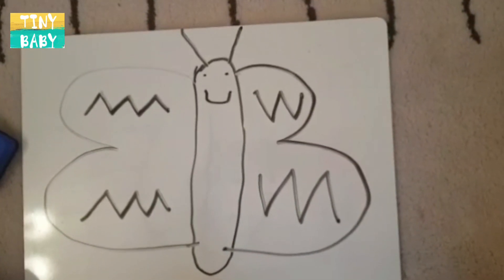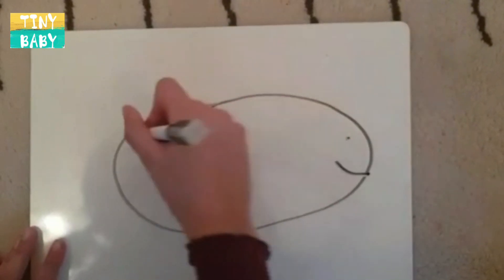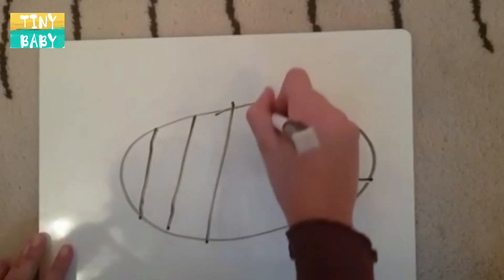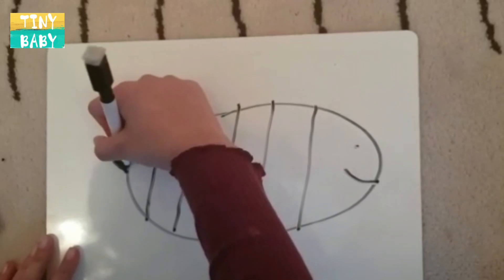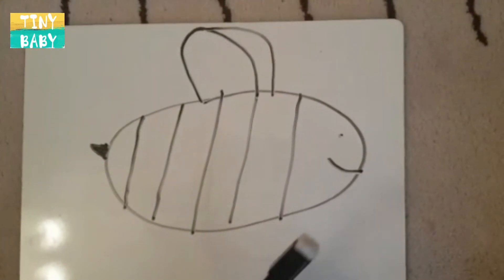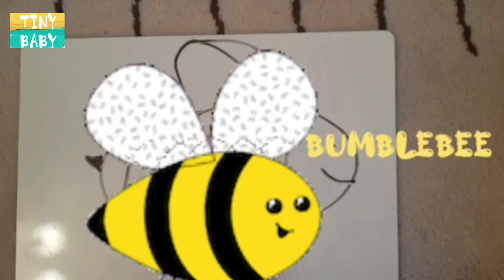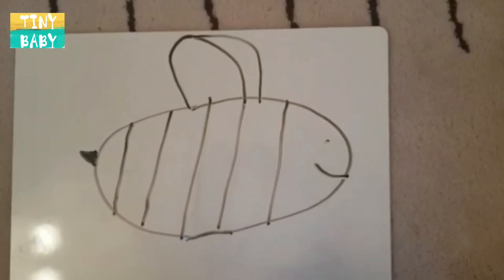Shall we find another insect to help? OK boys and girls, perhaps we can look at her and see what special things she has. So, let's do this — this is a bee, a bumble bee. I feel that there's something that Mrs. B has that some other insects don't have.